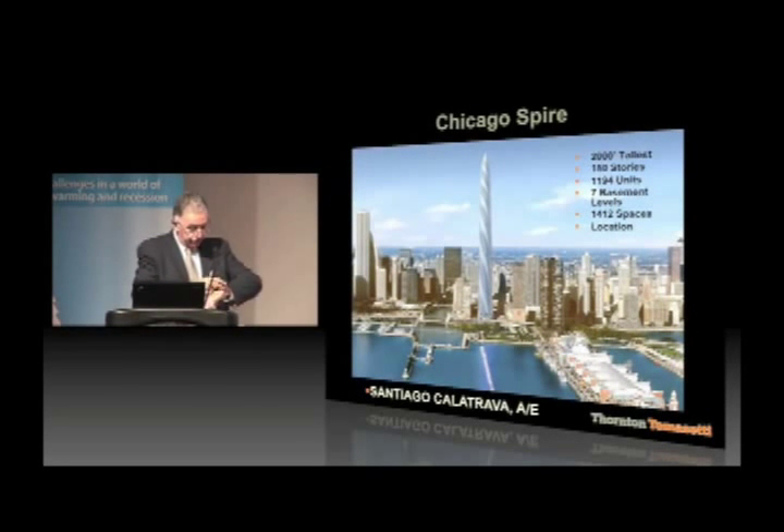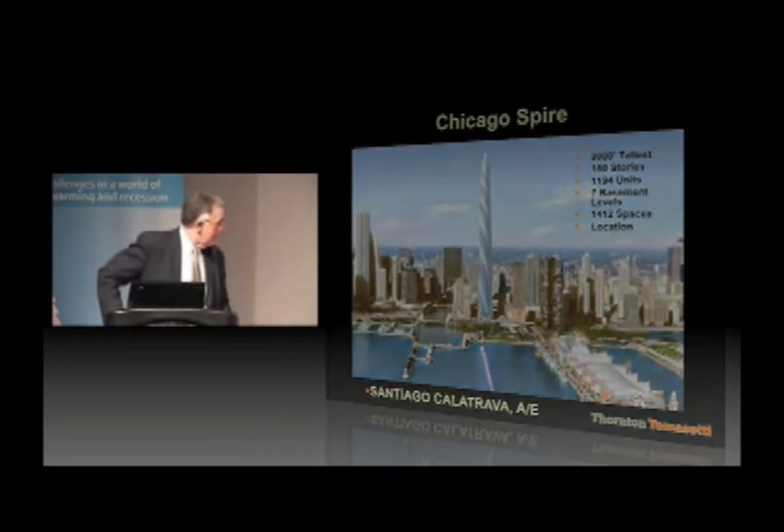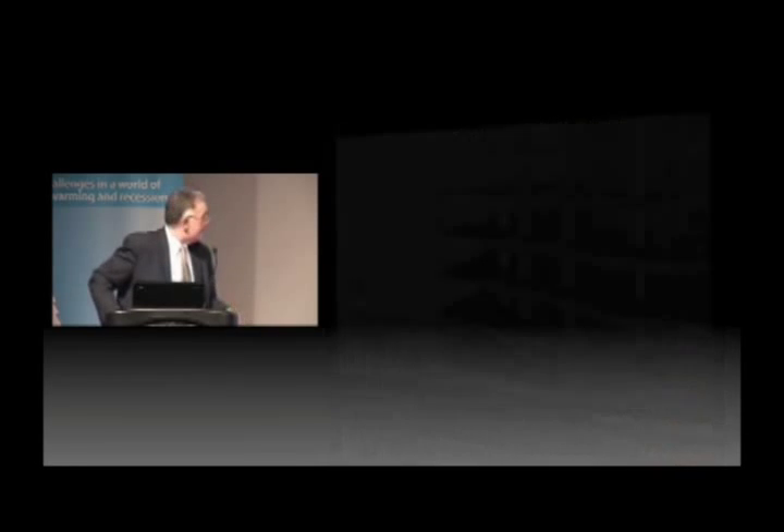That brings us back to the Chicago Spire. I'd like to quickly explain the structural system in light of the evolution of structural systems. The Spire is basically a concrete core, steel structure, with columns that essentially go straight down — some at certain angles — and a scalloped floor, which also helps in breaking up vortex shedding. The scalloped floor twists just a degree or so every floor, and that's how you get the twist.